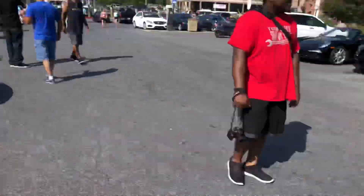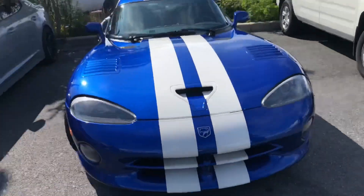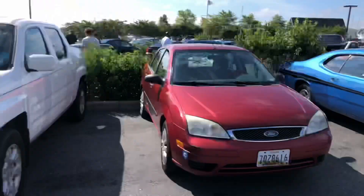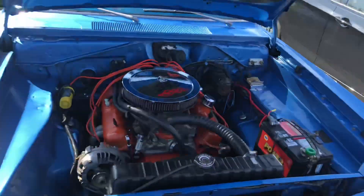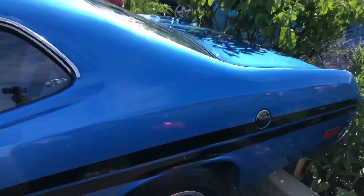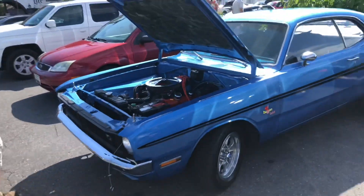That's the ATS right there, y'all. Oh, this Viper is mean — you gotta get a thumbnail of this. And then — uh oh — is this the Demon? That's an old school Demon! This is a classic, y'all. Let me see if I can get the whole thing. Wow. This the old school Demon. Check it out.